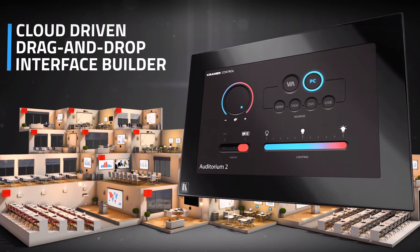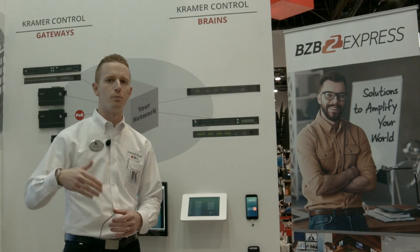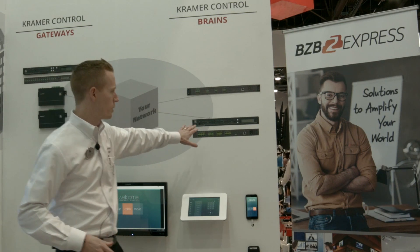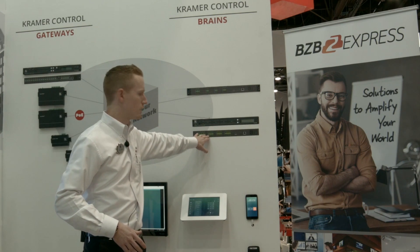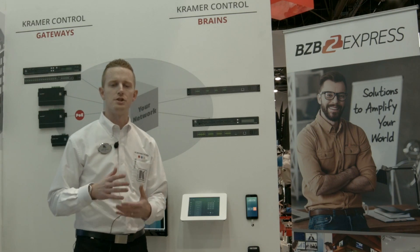With Kramer Control, you do all your programming in the cloud — drag-and-drop programming, simplified but capable of complex functions and all the logic you're used to with any high-end control system. When you're done programming, you push it out to your brains that live in every space. It's a simple box with all the I/O ports you're used to: RS-232, IR, relays, and GPIOs.